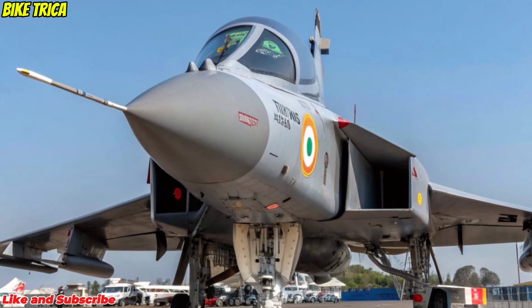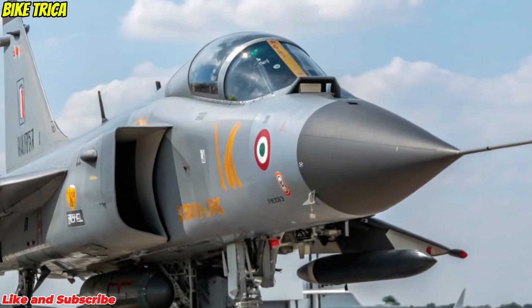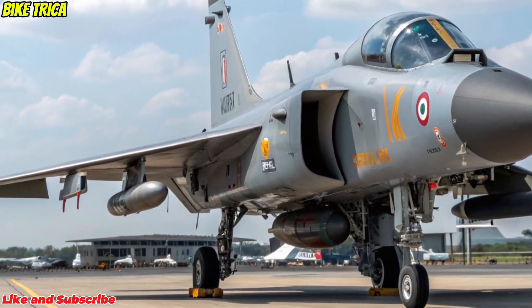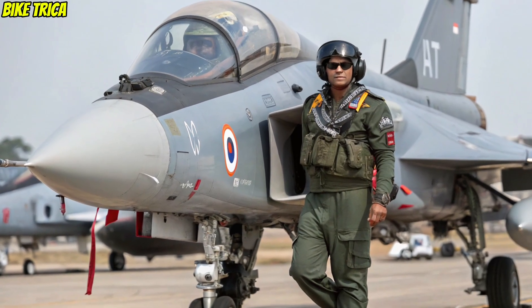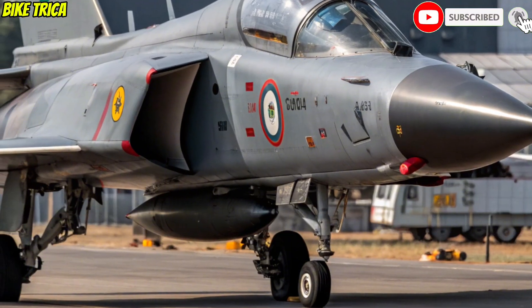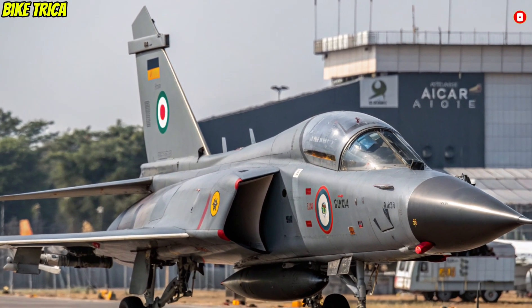Conclusion: The new 2026 Tejas MK2 isn't just a fighter jet — it's a symbol of India's technological progress and defense strength. A perfect blend of innovation, speed, and power. Stay connected with Bike Trika for more updates on defense technology, new vehicle launches, and aviation breakthroughs. Don't forget to like, share, and subscribe, because the sky is just the beginning.